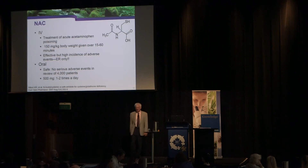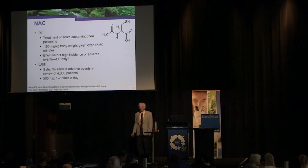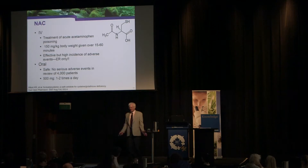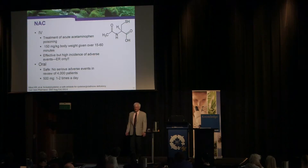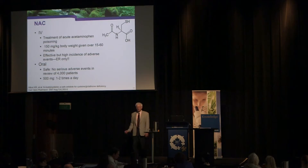NAC is used at modest dosages. IV NAC is the protocol of choice for acetaminophen poisoning, but we're not using that high dosage because high-dose IV NAC can cause toxic effects. When using oral doses, the typical dose is 500 milligrams one to two times per day. A study of 4,000 patients with cystic fibrosis followed for approximately two years showed no serious adverse events — it looks really safe.